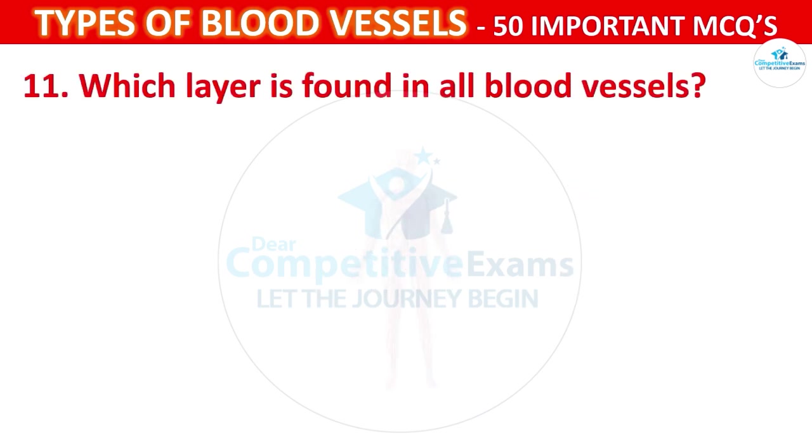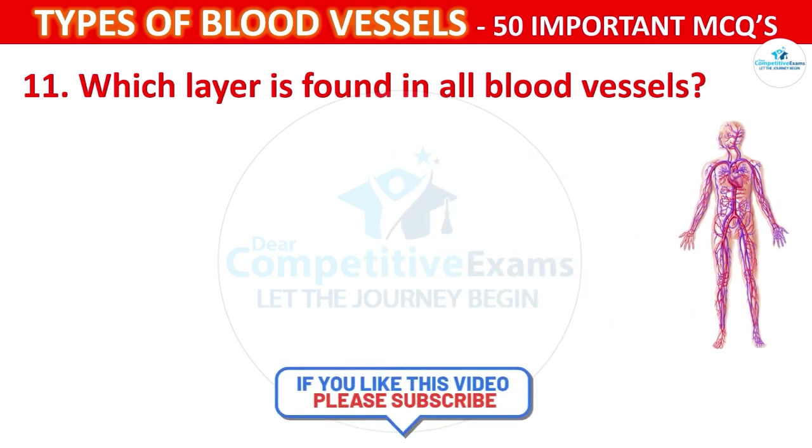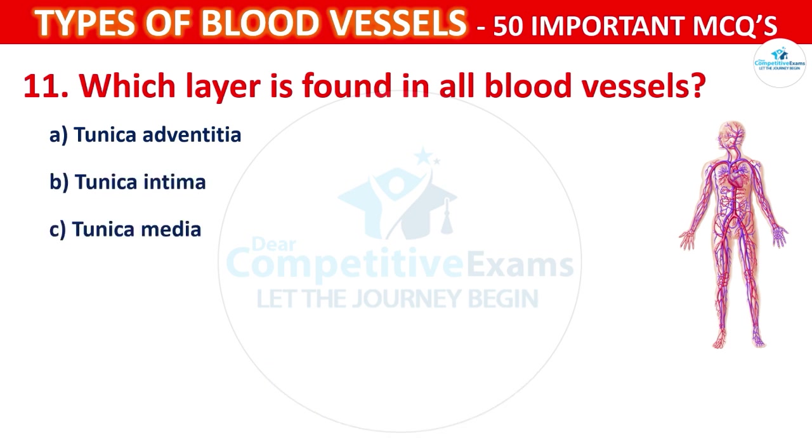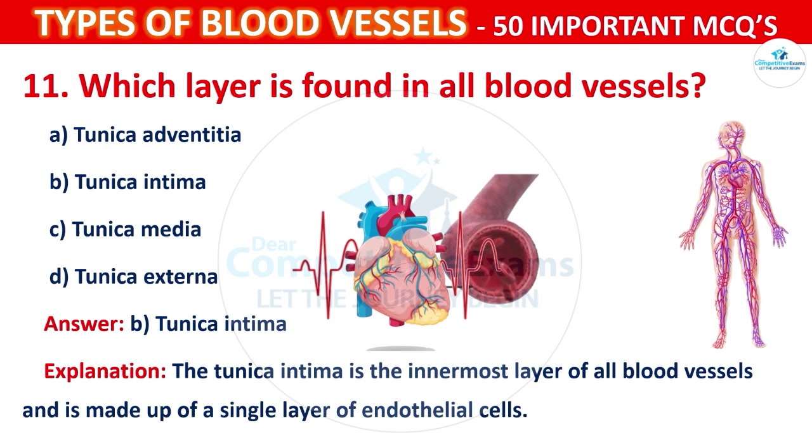Question number 11: Which layer is found in all blood vessels? Your options are: Tunica adventitia, Tunica intima, Tunica media, or Tunica externa. The correct answer is B, that is tunica intima. The tunica intima is the innermost layer of all blood vessels, and it is made up of a single layer of endothelial cells.